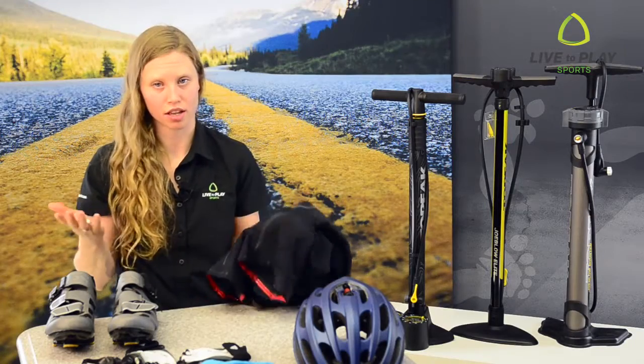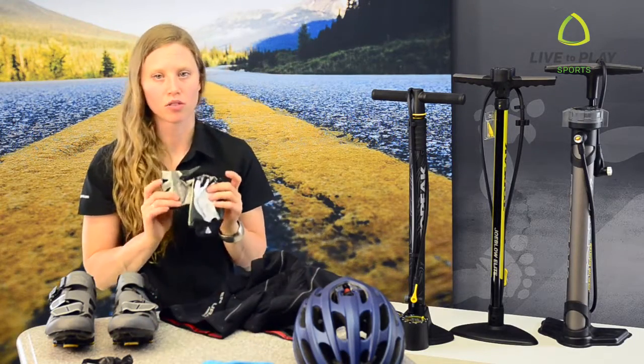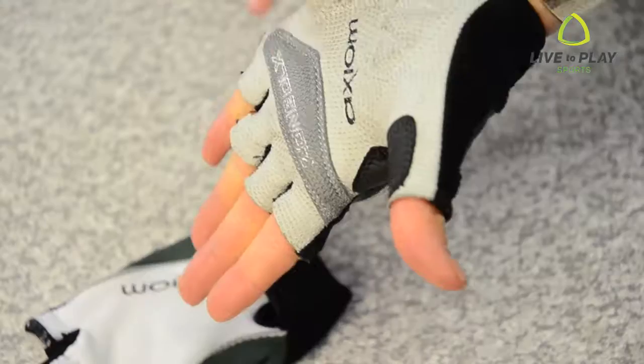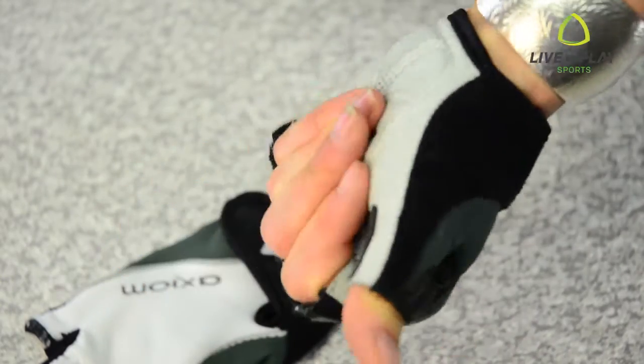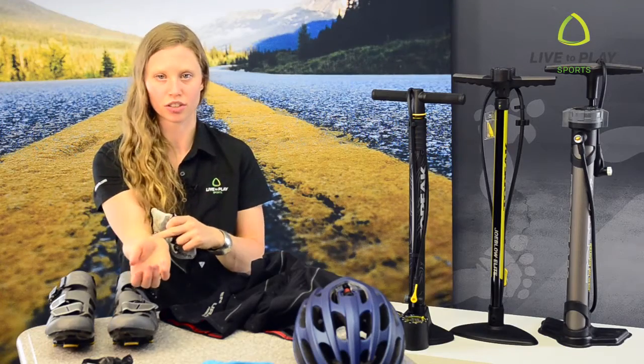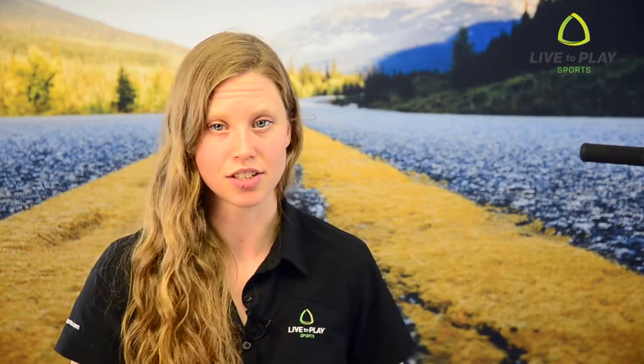Next, we have gloves — essential number four. On long road rides, gloves keep your hands comfortable. The padding reduces your chance of getting blisters, dampens road vibrations, and reduces pressure on your ulnar nerve, which can cause numbness.